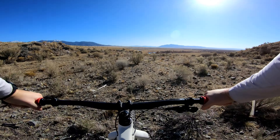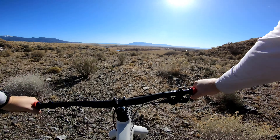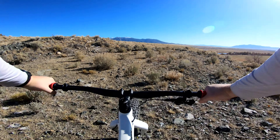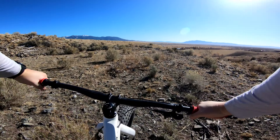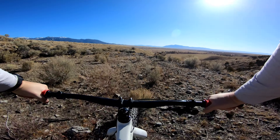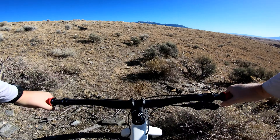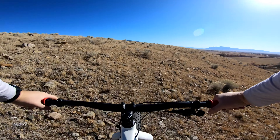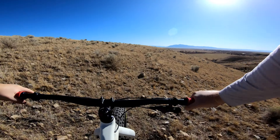I think there's a better way down. See if we can find it — I came up here one other time and I don't remember it being that bad, not that much hiking. A little more rideable. This looks pretty good, let's go this way.